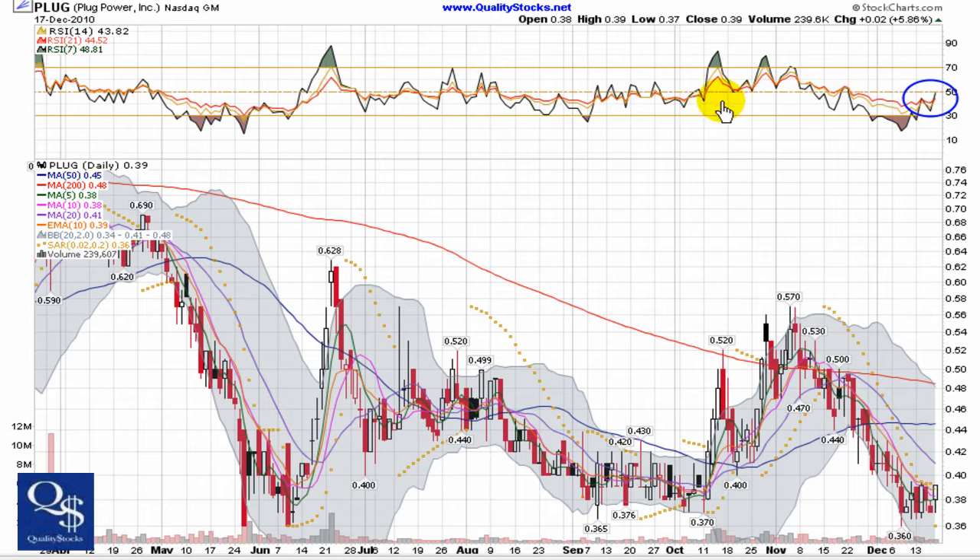You can see the strength of that move right through there on the chart when the RSI was trending over 50. So we're going to look for that to be established again — it starts with getting that 14 and 21 up over the 50 marker.